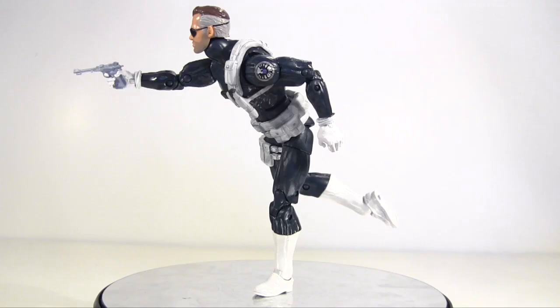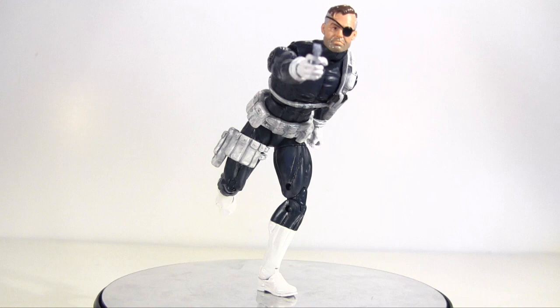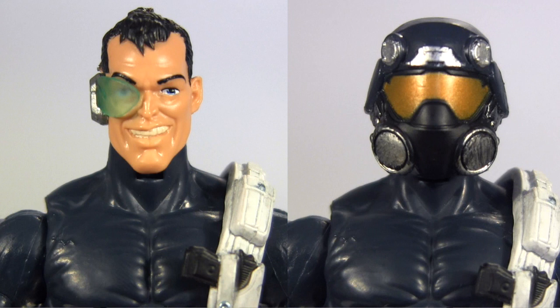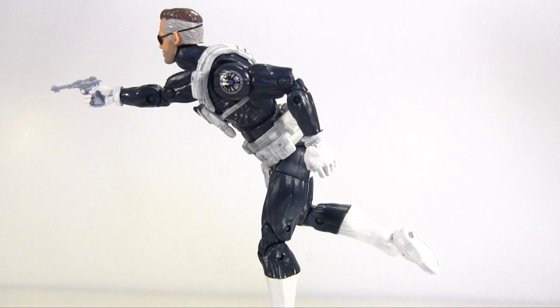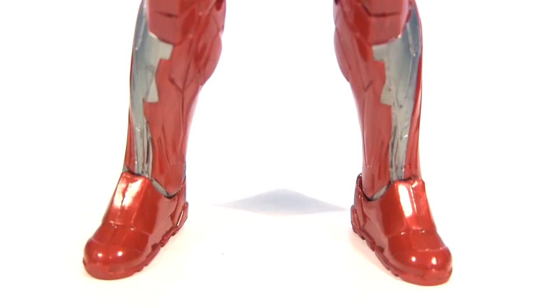Followed by Nick Fury. I was all about a classic comic Nick Fury until I got him, then I was like... hmm. Now admittedly the two interchangeable heads he comes with do increase the play and display value, yet the head I really wanted them to nail — the Nick Fury one — is the one I end up liking least.